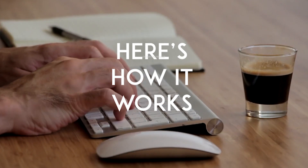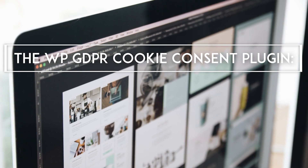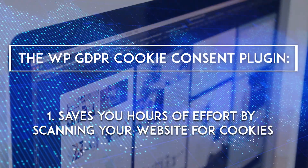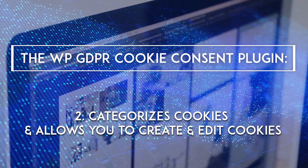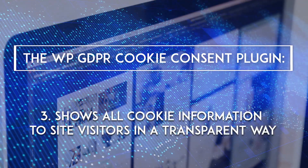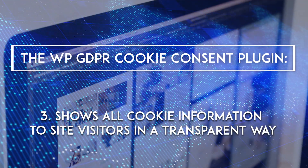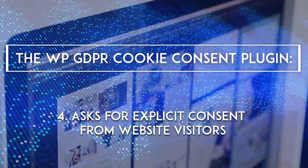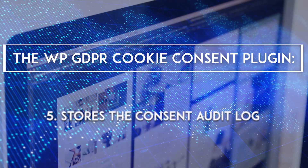Here's how it works. The WP GDPR Cookie Consent plugin saves you hours of effort by scanning your website for cookies, categorizes cookies, and allows you to create and edit cookies. It shows all cookie information to site visitors in a transparent way, asks for explicit consent from website visitors, and stores the consent audit log.